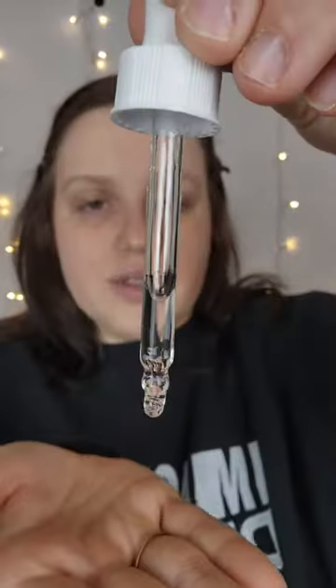Here is the niacinamide. I'm just going to do like a drop — it's kind of sticky — but I'm just going to rub it on my face. Here's the hyaluronic acid. This one's clear. The niacinamide one is a little cloudy.